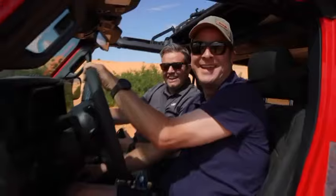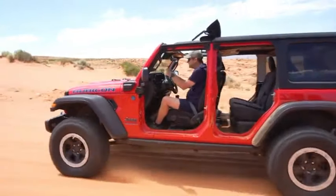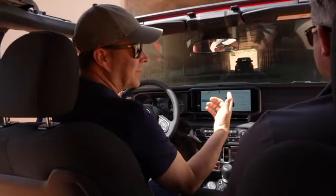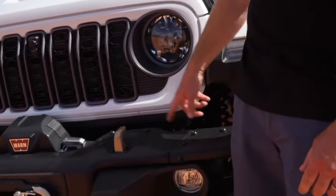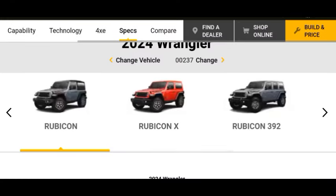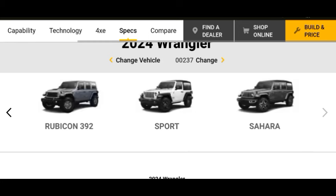The fully equipped Rubicon X features steel bumpers, beadlock-capable wheels, 35-inch tires, an integrated off-road camera, and a full-time transfer case. The basic Rubicon has a part-time transfer case and comes in both 4XE and petrol variants. The Sport, Willys, Sahara, High Altitude, Rubicon, and Rubicon 392 models currently make up the existing trim levels that these new ones join.